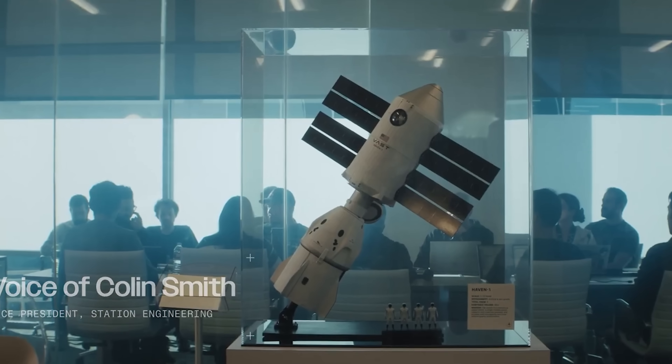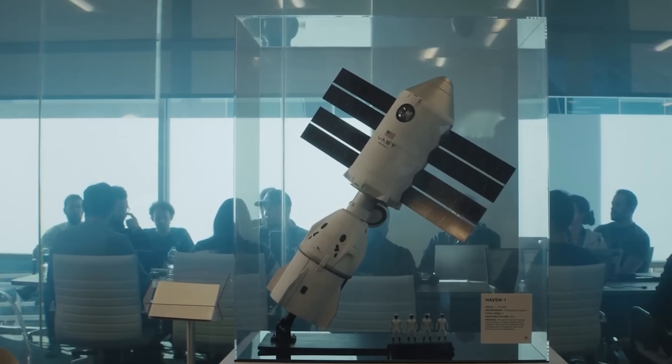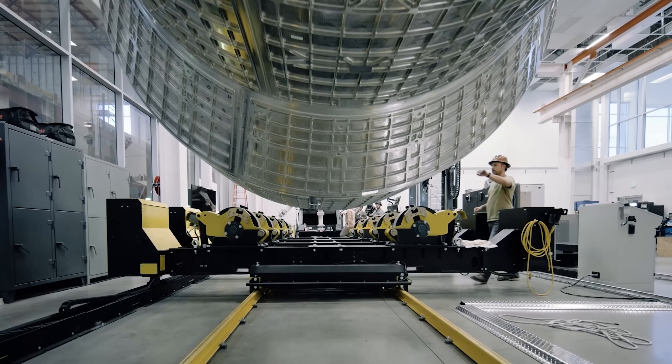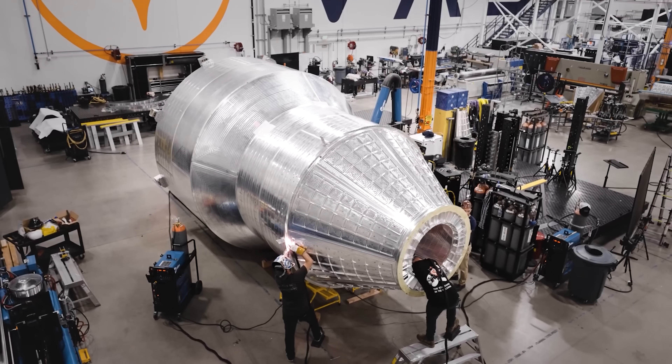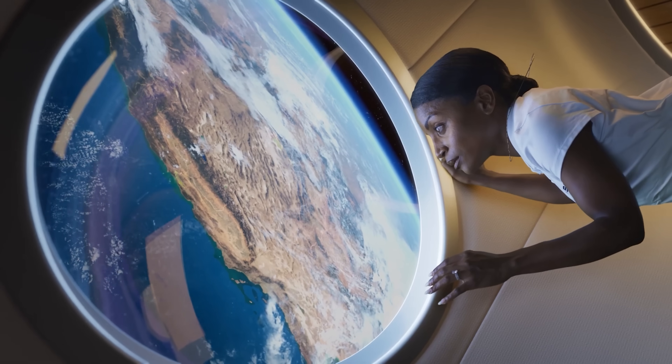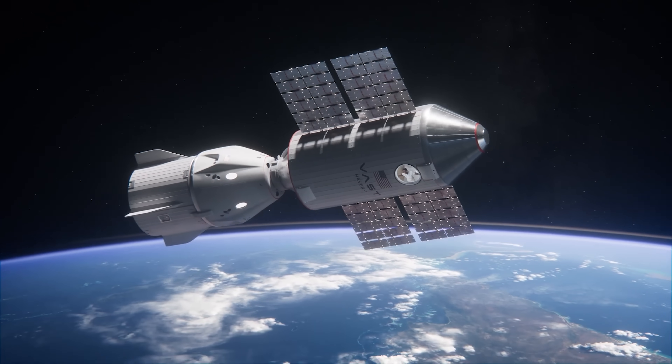Maybe even more if NASA decides to reward them for proving themselves with VAST-1. And don't forget, they're already teaming up with SpaceX to launch Haven-1, so that kind of partnership could give them an extra edge when it comes to NASA's favor.